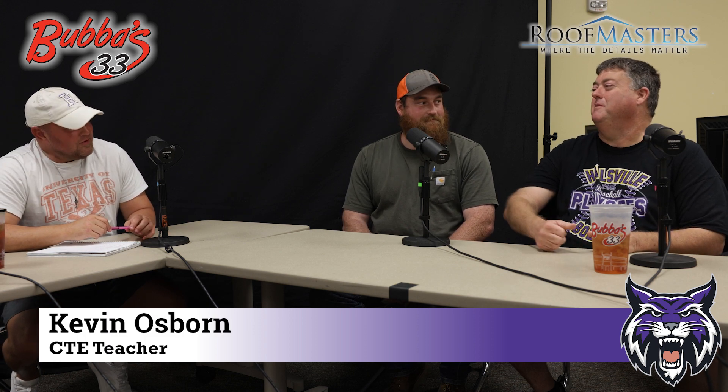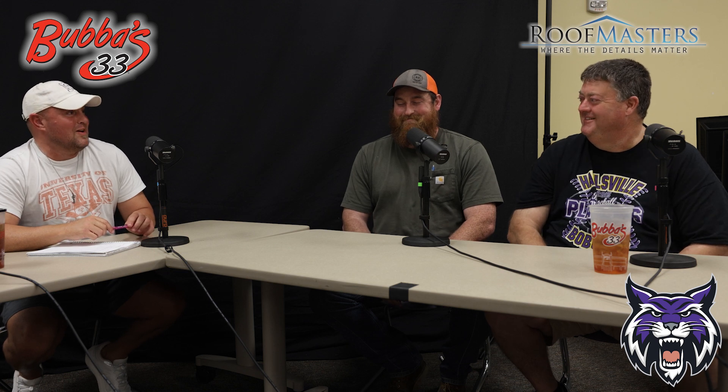Our guest today is Mr. Kevin Osborne. How are you, man? Good, how are y'all? Pistol Pete, number 89.